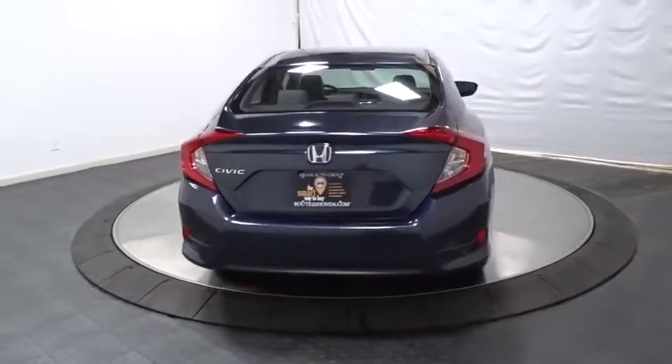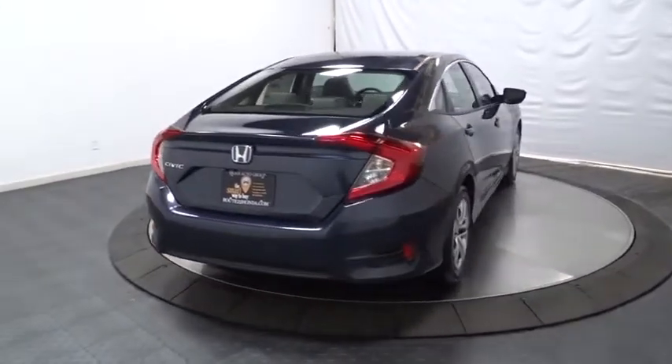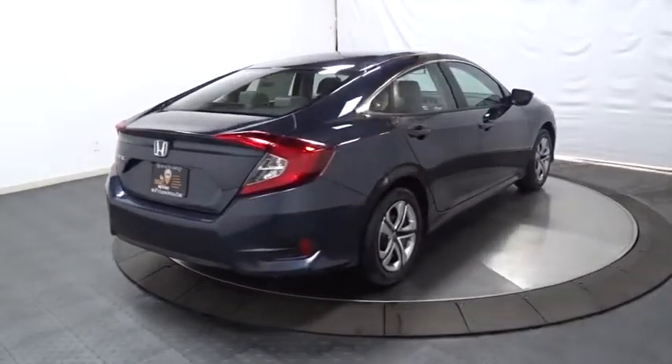Engine immobilizer, power rear window sunshade, low tire pressure warning, four-piece floor mat set.